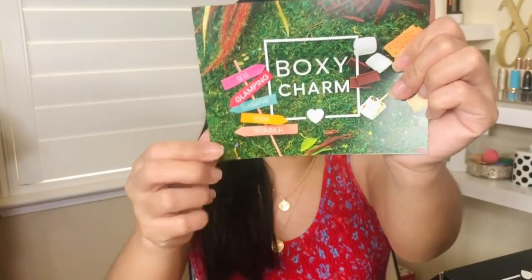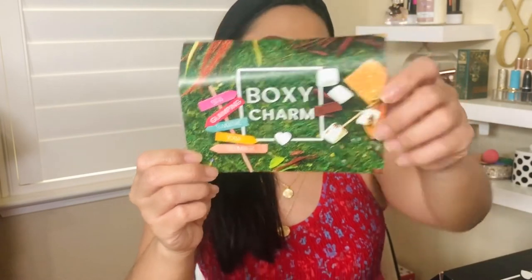This is my BoxyCharm box for the month of August. I already peeked in. I know what's in here guys. I'm gonna use maybe one or two of the products in here. So this is what the card looks like. I know you've seen this all over social media. My box actually came out late this month — it's always been arriving like at the beginning of the month, like the 10th. The theme is glamping, BoxyCharm glamping.